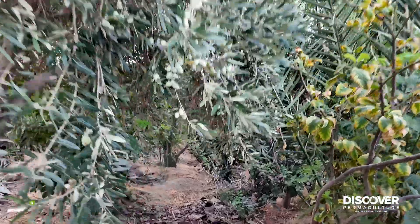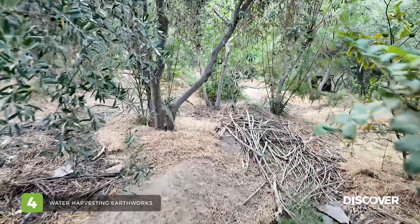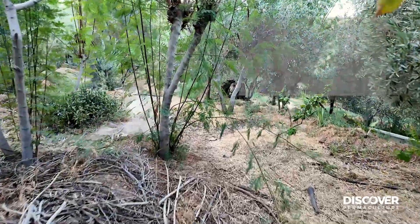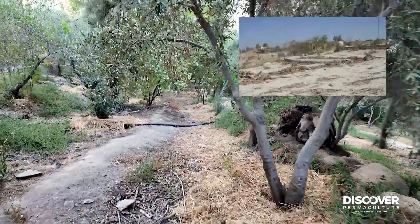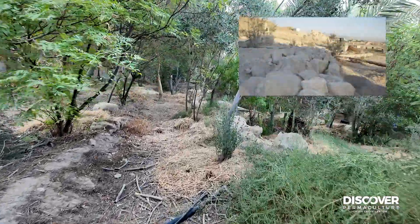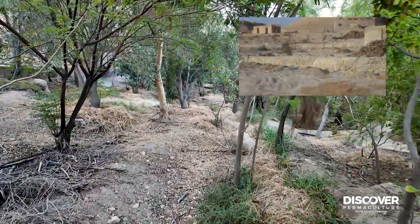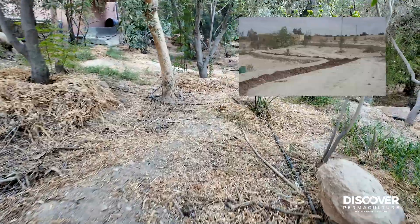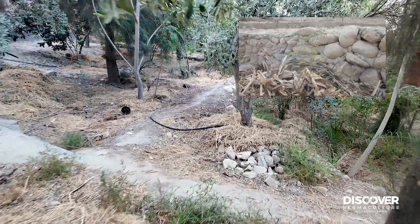Water harvesting earthworks have been a major component right from the start. We're in the longest swale, highest in the site — it starts at the lowest point on the highest boundary and goes right through the site from one side to the other. These were constructed on top of rock mounds on contour. Because we had so much rock, we had to move it and use it as a resource. Some rocks were just too big to move, but majorly the rocks were used on contour to form these swale mounds.